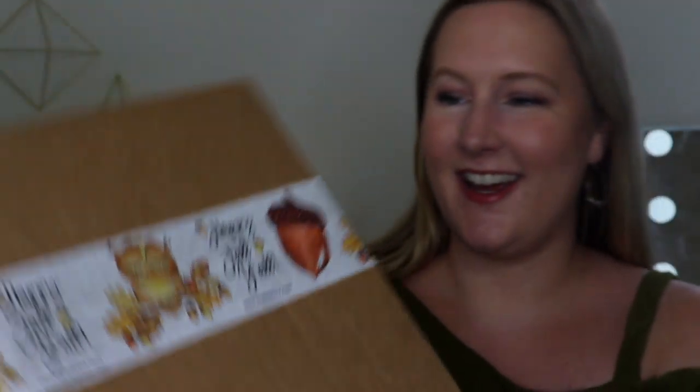I just received my October dot box and it is just wrapped so cutely. It says 'happy fall y'all' and it has a little cute owl and acorn on it. It's adorable. I love how they have their personalized tape — it's seriously so cute.